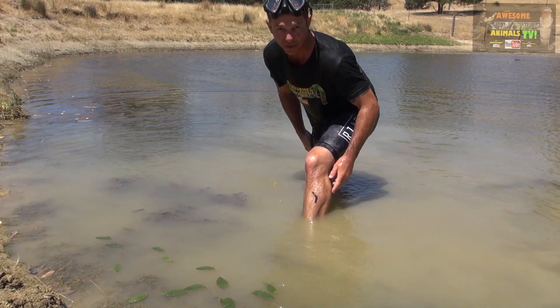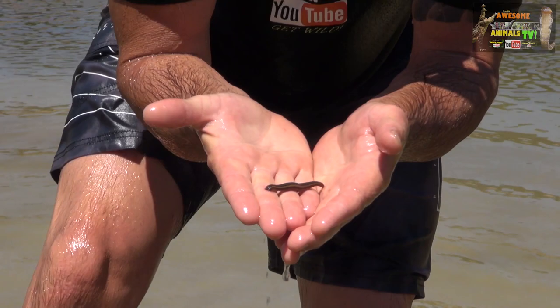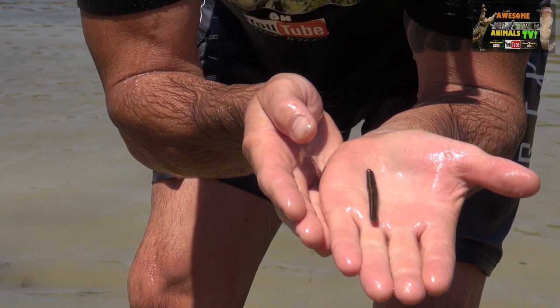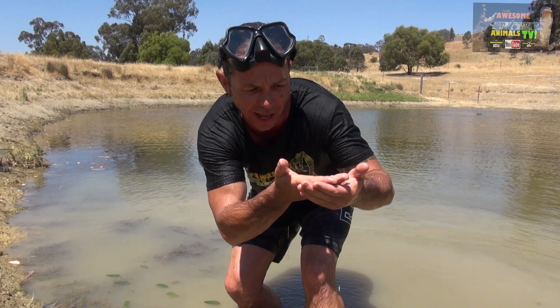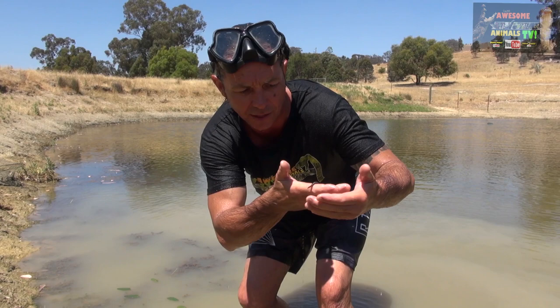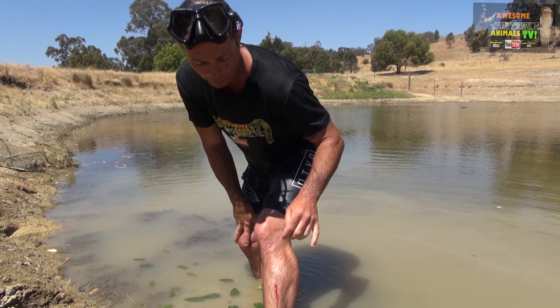Look at that bad boy — now that's an aquatic leech. These are a little bit different to our terrestrial ones we get up in the tropics; these ones are fully aquatic and obviously they suck your blood. To get these ones off you, put a bit of salt on there or maybe a little bit of dead oil. When they latch on, these leeches release a little general anesthetic so you can't feel them attached to your skin. They've also got an anti-coagulant in their saliva which keeps your blood flowing.